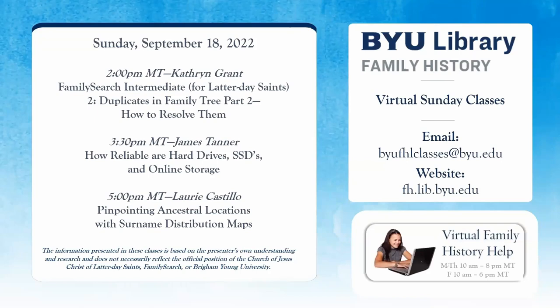Good afternoon. We extend to you a warm welcome from Provo, Utah. I'm Sister Esplen and will be one of the hosts for today's class. Today's class is offered to the general public by the BYU Family History Library. Our presenter is James Tanner, who has a love of learning and an extensive background in family history and genealogical research. If you haven't been to one of his classes, you are in for a real treat. If you have, welcome back. I'll now turn the time over to James.